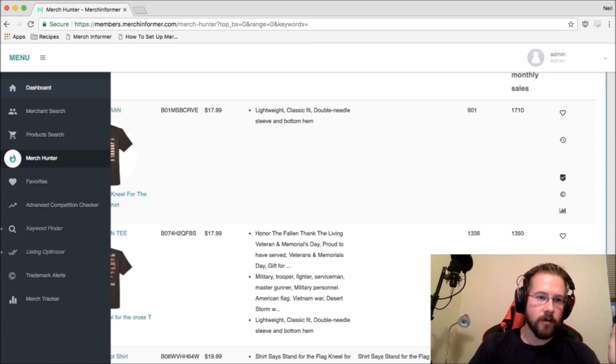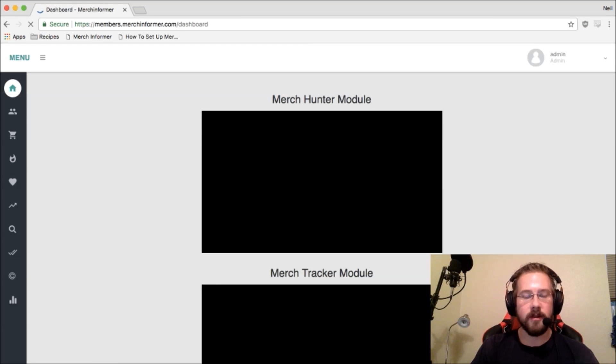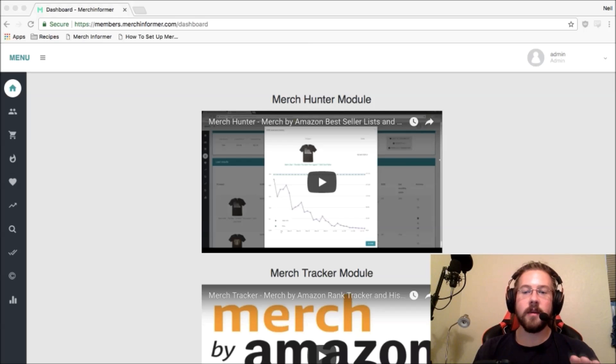If you haven't tried out Merch Informer, or you tried it before, it's a lot faster — we made a ton of improvements. So everyone should go check it out. The last thing I want to show you is actually on my phone: Merch Informer is pushing a mobile app out in the next few days. It's going to be free for everyone and you'll be able to log into your Merch Informer account.